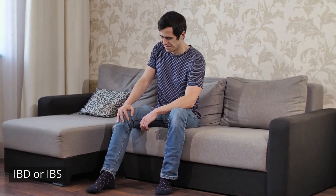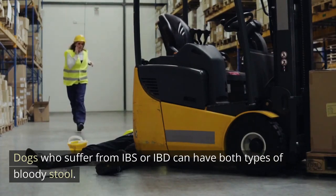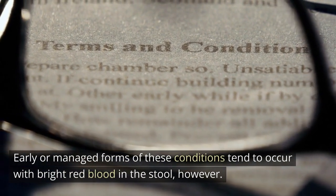IBD or IBS: dogs who suffer from IBS or IBD can have both types of bloody stool. Early or managed forms of these conditions tend to occur with bright red blood in the stool.